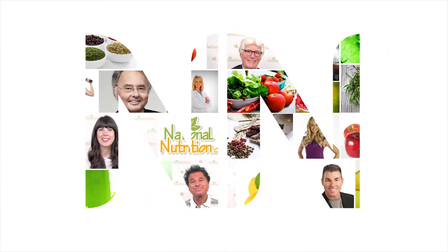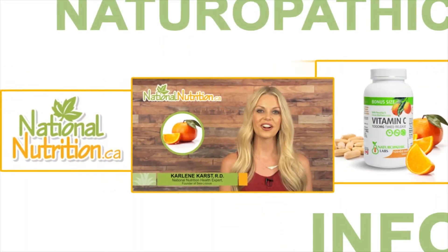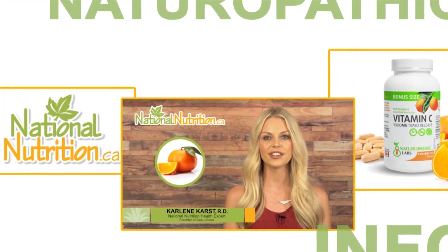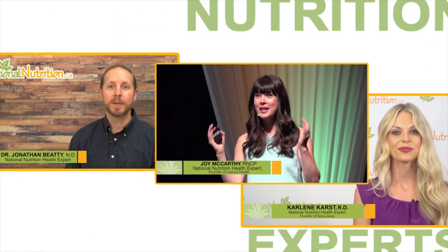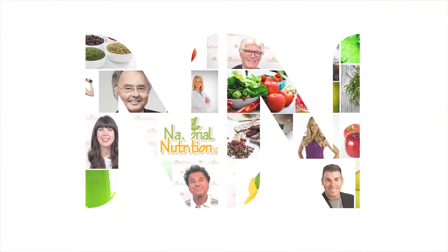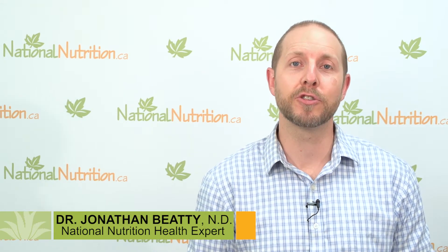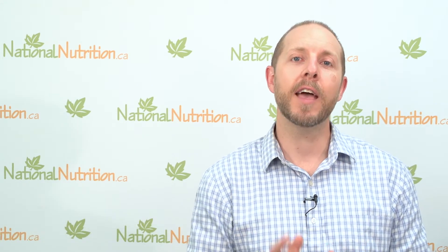National Nutrition Natural Health Reviews — three minutes of the latest naturopathic info with Canada's leading nutrition experts. Watch, learn, and get healthy naturally. Hey there, naturopathic Dr. Jonathan Beatty, health expert here at nationalnutrition.ca. Today I want to talk to you about a little blood marker known as homocysteine.